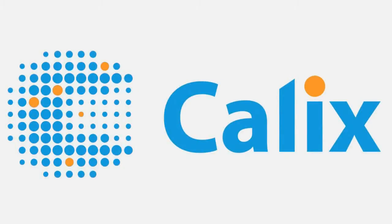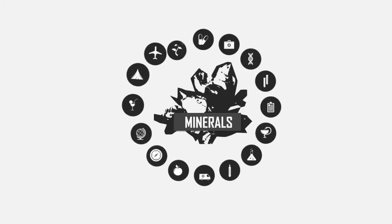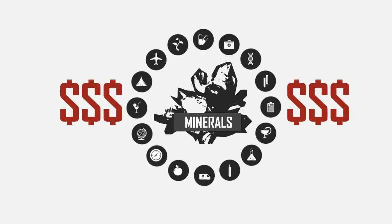Calyx's mission is to simplify how things are made. Refined minerals help make almost everything, and yet they are expensive and energy-intensive to use.